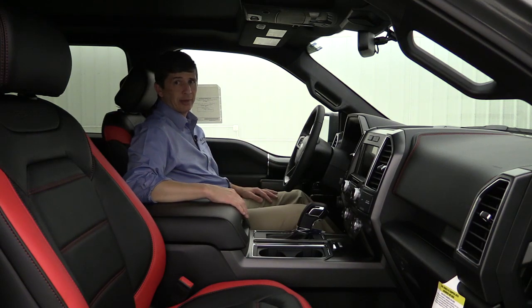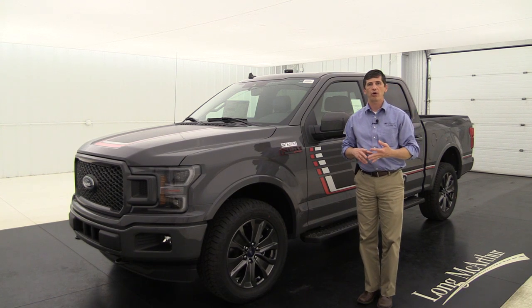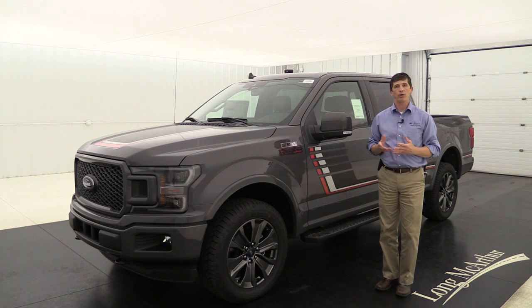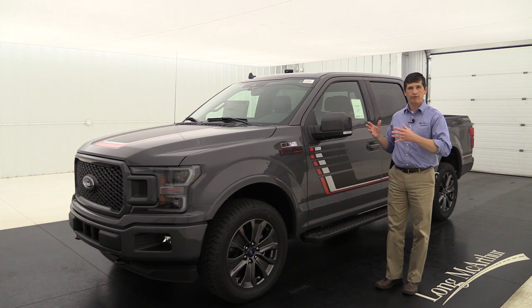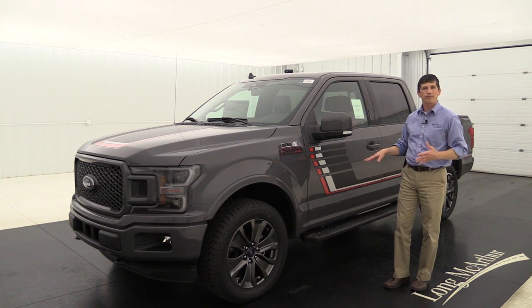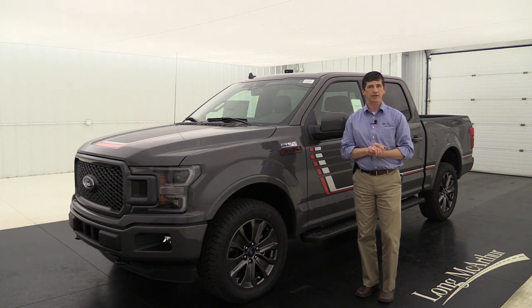Let's talk about three great packages available on any trim level — 500A, 501A, or 502A. One is the FX4 off-road package, which includes off-road tuned front shock absorbers, skid plates for the fuel tank, transfer case, and front differential, a hill descent control, and the FX4 Off-Road decal on the side.